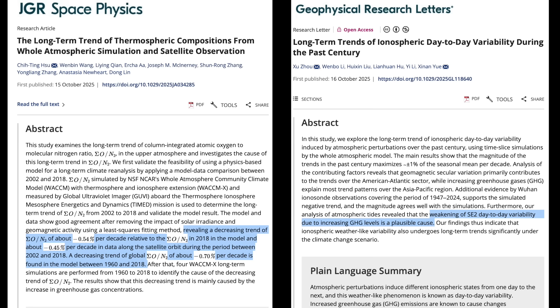Our top story today: twin articles out of different AGU journals this last week, describing a long-term change and definitive trend in the ionosphere and thermosphere — the top of the sky. The changes they see are blamed on greenhouse gases in both papers. But it's not the first time they've tried that. Last time, they had to backtrack because it's truly the sun that dominates the top of the sky, mediated by Earth's magnetic field.